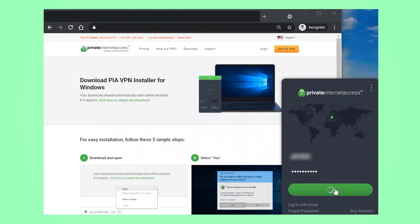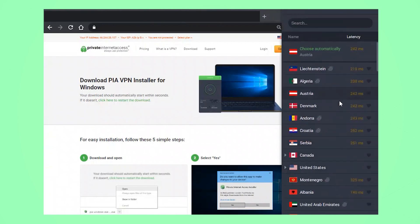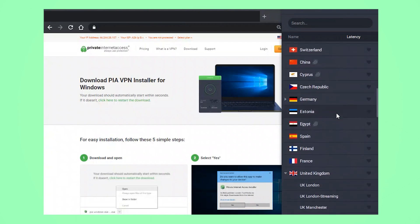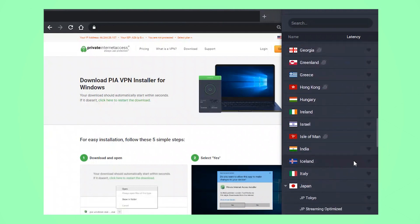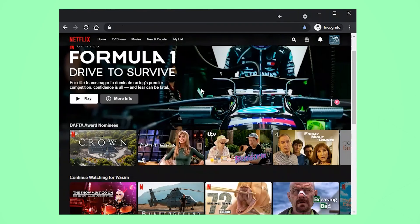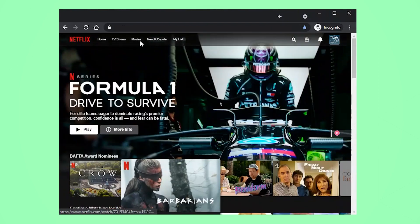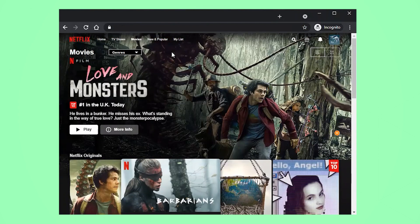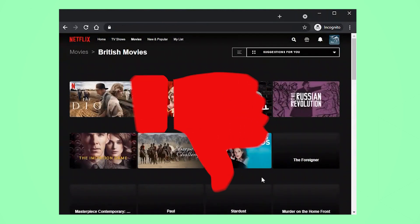Once you've logged into the app you can scroll through a list of countries and choose where you want to connect to. As you can see, some countries like the UK and Japan even have special streaming optimized servers. So just before I connect to the VPN I'm going to show you what Netflix looks like here in the UK. It's showing me which films and shows are the most popular here at the moment, and when I click on films and then genres you'll see there's a special category for British movies.